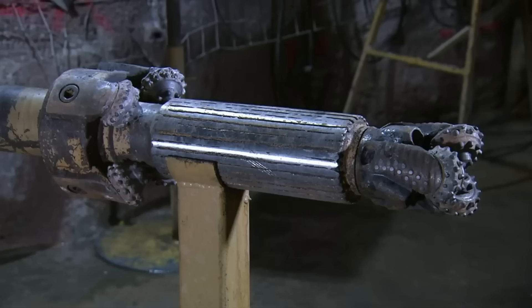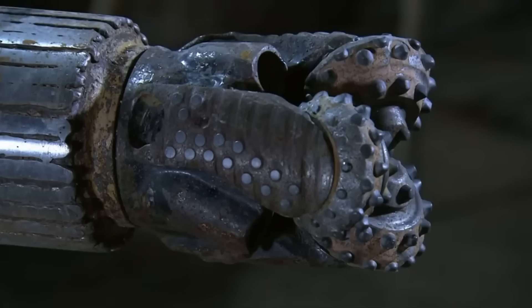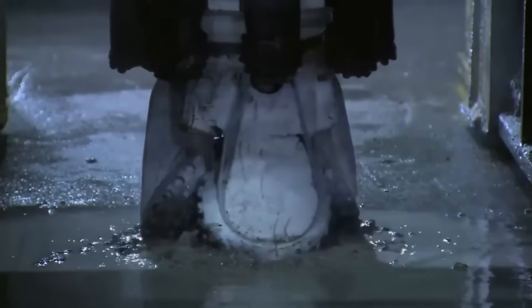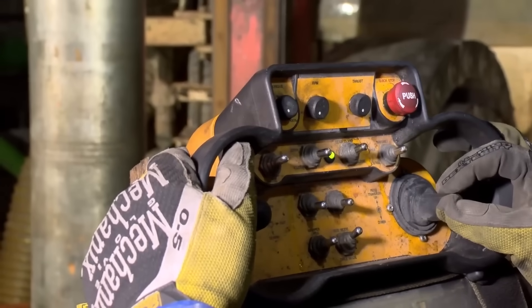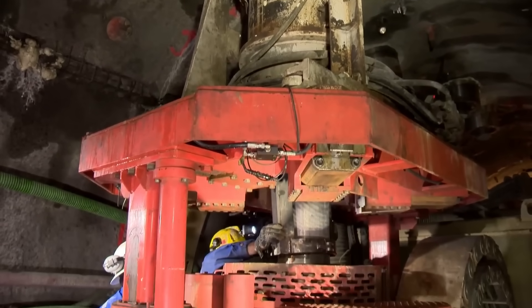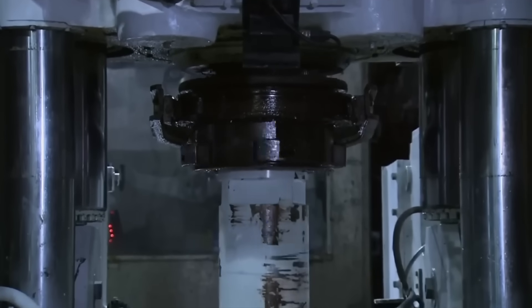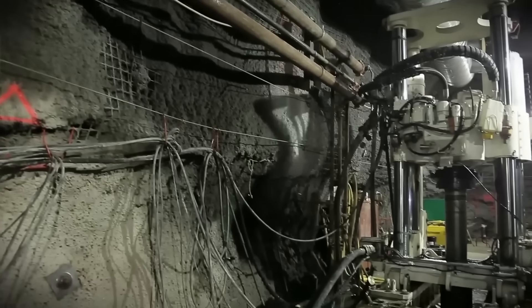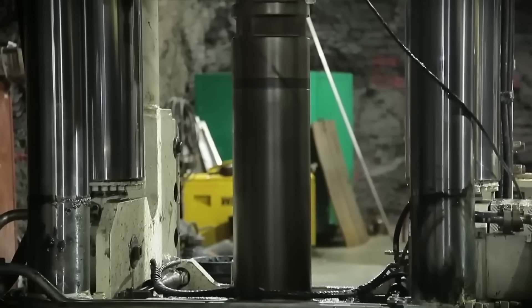They use a drill to bore into the ore body and make an initial small diameter hole, known as a pilot hole. The pilot hole traces the drill's path to the ore and creates an entry point for larger mining equipment. From an elevated position, the drill vertically bores into the rock to reach a specific level below the ore body. Now they're ready for the reaming drill. The drill lifts the reaming bit through the pilot hole.